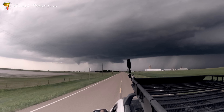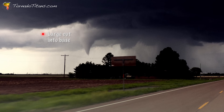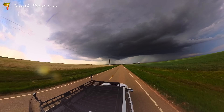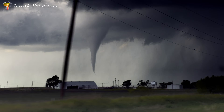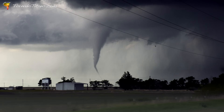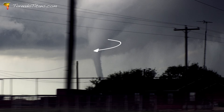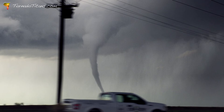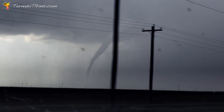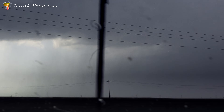Tornado warning. You can smell it. There it is — condensing all the way down. All the way down now, condensed. It's not going to make it to the road. Full on rope out. There it goes — flipping.